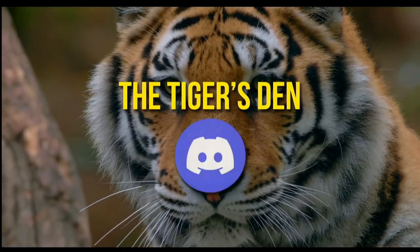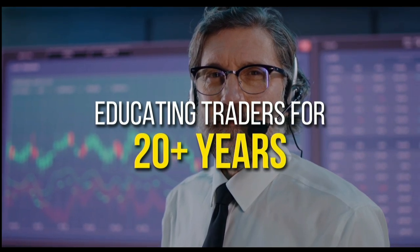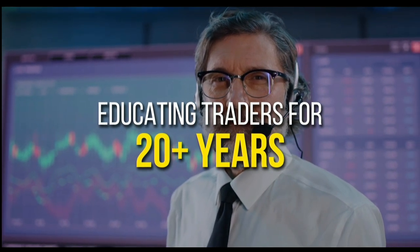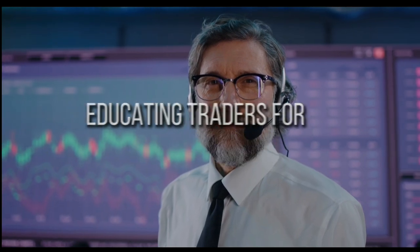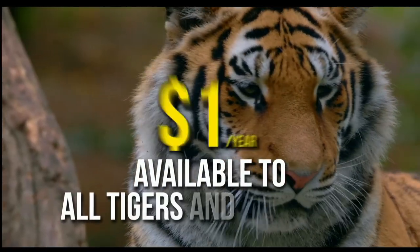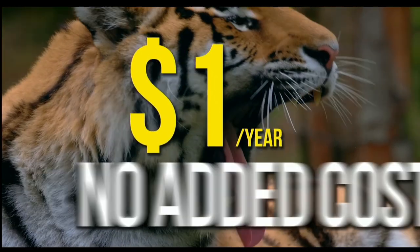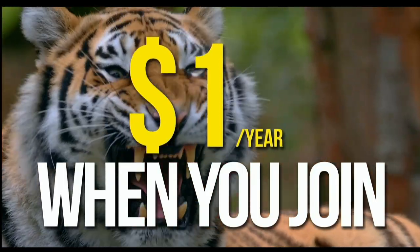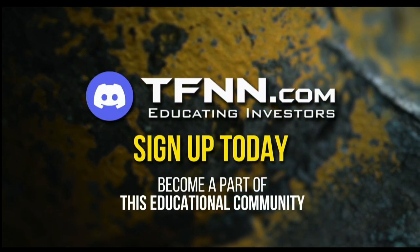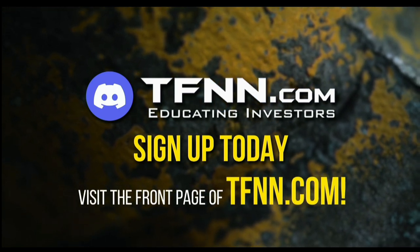TFNN has launched the Tiger's Den, hosted at Discord. TFNN has been educating traders for more than 20 years with live programming hosted by a variety of professional traders during market hours. Available to all Tigers and Tigresses for just $1 for the year. There's no catch or added costs when you join our community of traders. Sign up today and become a part of this educational community of traders — just visit the front page of TFNN.com.